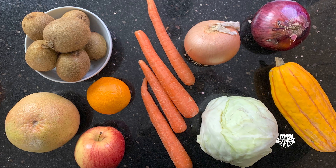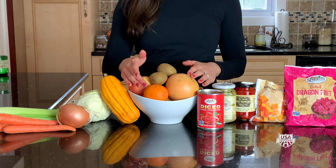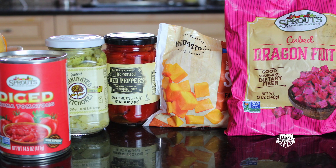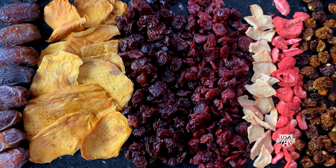For fruits and veggies, fresh items that will last a while include carrots, celery, onions, cabbage and winter squash, as well as citrus, apples, and kiwi. And don't fear frozen, jarred, or canned — because they're processed and packaged within hours of harvest, sometimes they retain more of certain nutrients than fresh. Dried fruit is a great option too.